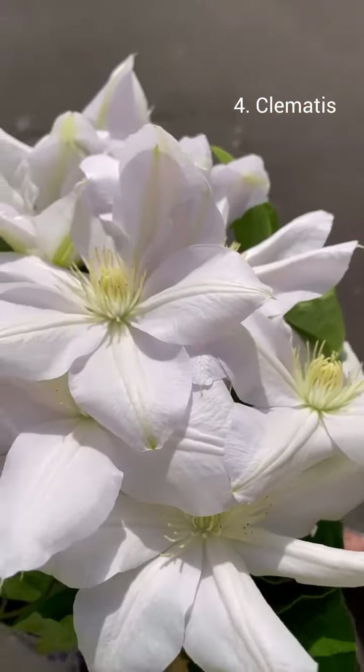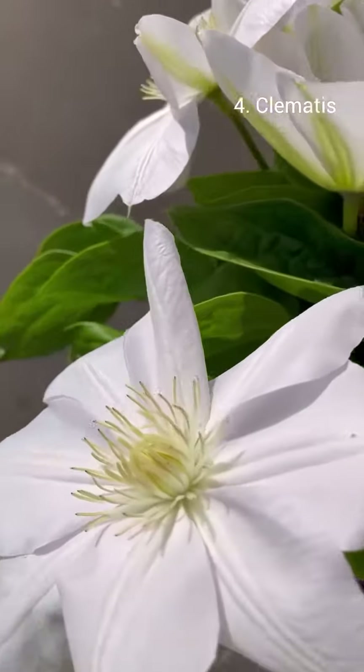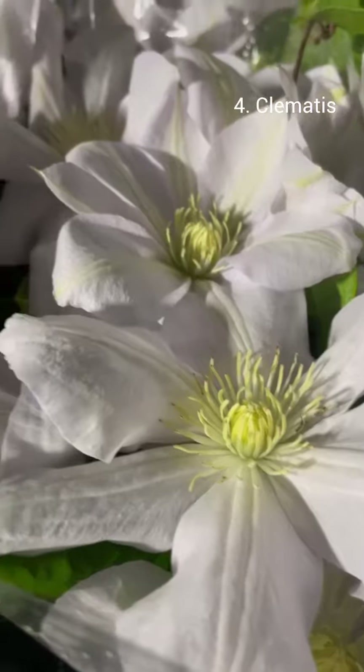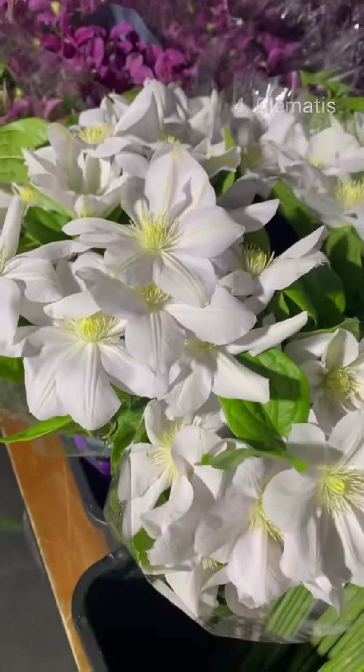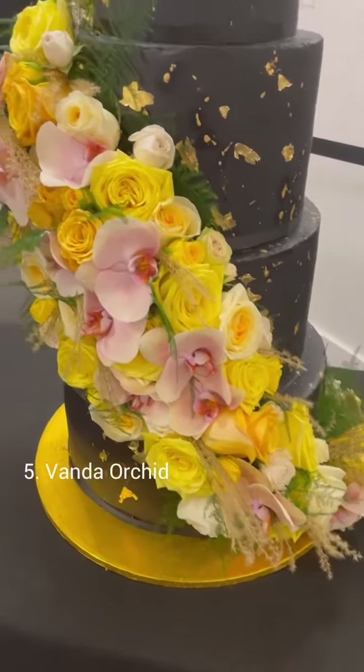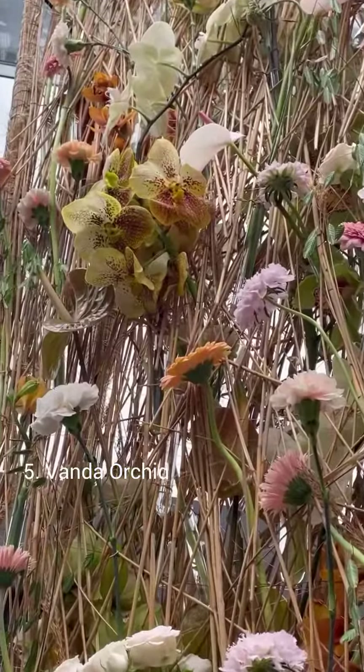Cut clematis is simply a joy, and to have the color range expanded to include large-headed white is so exciting. This variety is Vienna, introduced by grower Margin Power in 2020, and we love it.